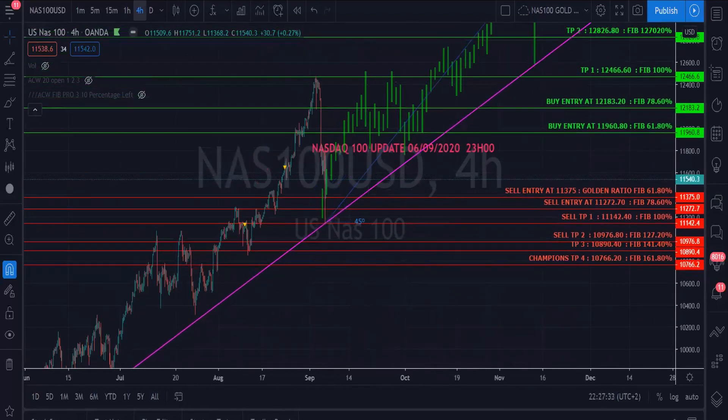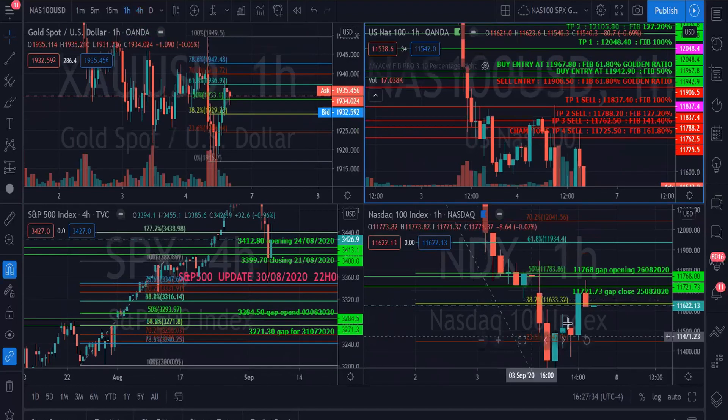Looking at NDX, it has gaps that it has filled around 11,721. However, SPX has some gaps still open — it has filled gaps at 3,399 and 3,412, but SPY still has open gaps at 3,271 and 3,284.50.